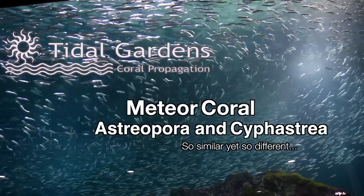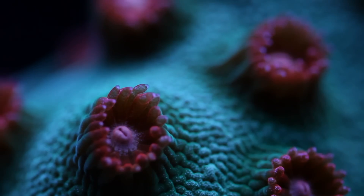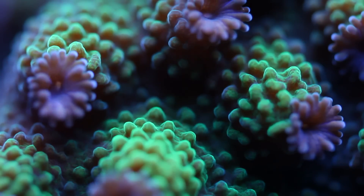What's up everyone, it's Than from Tidal Gardens. I've got some uncommon corals to talk about today, so let's jump right into it. This video is all about Cyphastria and Astreopora.